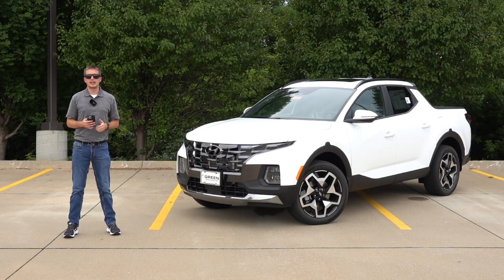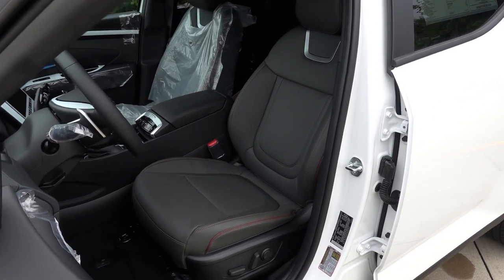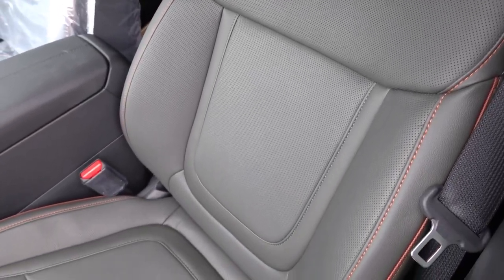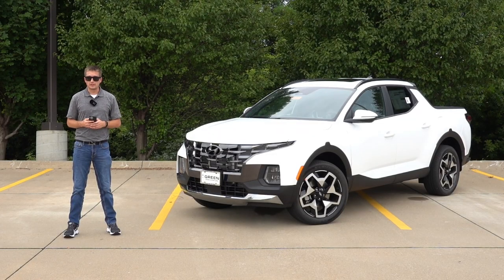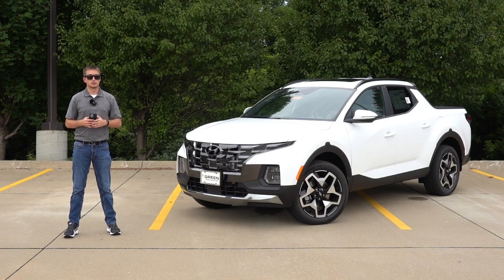Continuing on with the interior, the XRT as well as the Night Edition comes standard with the HTX leatherette interior. This is a very nice material that's been in other Hyundai models for quite some time. The Limited still comes with genuine leather seating surfaces. Essentially, every 2.5-liter turbocharged Santa Cruz will either come with the HTX or genuine leather interior — you can no longer get standard cloth with the 2.5-liter turbo. If you want one with cloth, I'd highly recommend checking out a leftover 2023 SEL Premium or Night Edition, though you will have less equipment than the 2024 models.